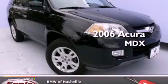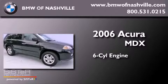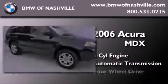This is a 2006 Acura MDX. It features a six-cylinder engine, an automatic transmission, and four-wheel drive.